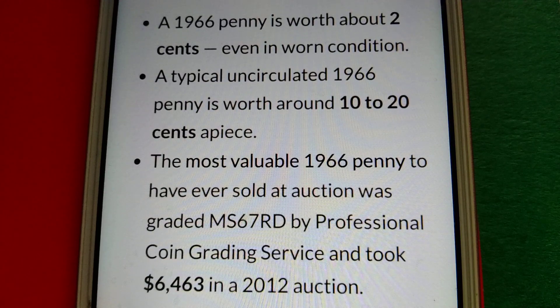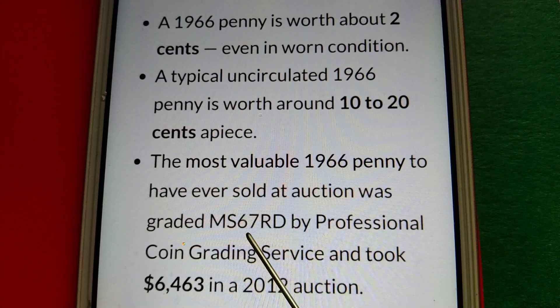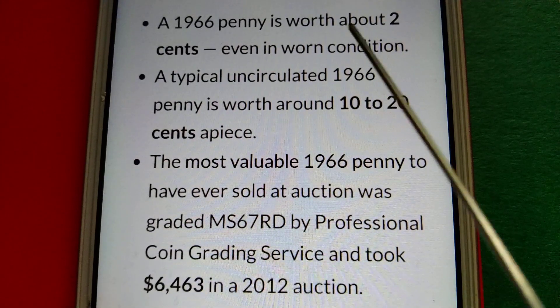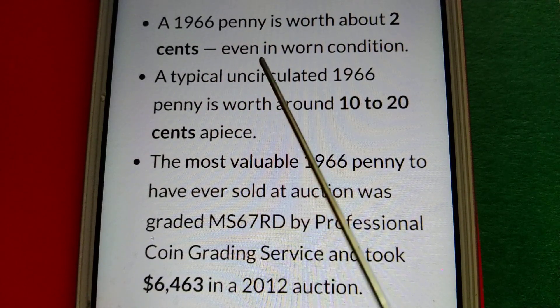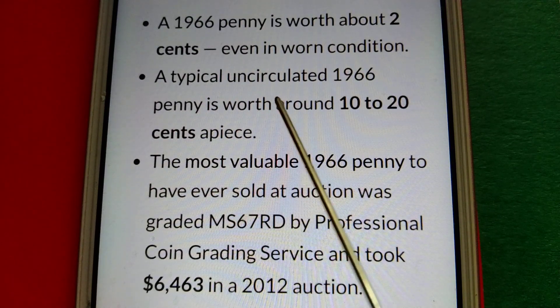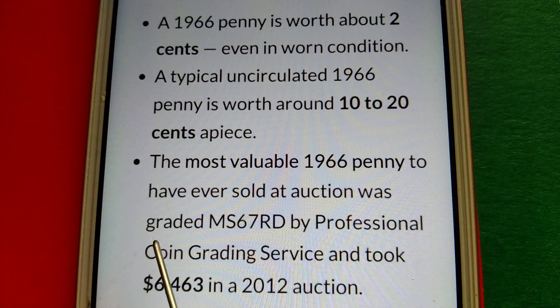Wow — six thousand four hundred sixty-three dollars for a 1966 no mint mark Lincoln cent graded MS67 RD by Professional Coin Grading Service! To recap: worn condition is worth about two cents, a typical uncirculated example is worth 10 to 20 cents, and the auction record is $6,463 for an MS67 RD example sold in 2012.